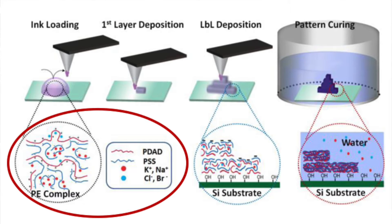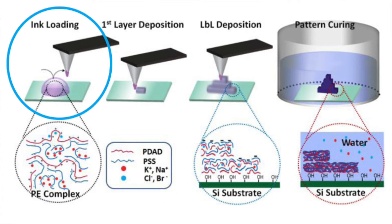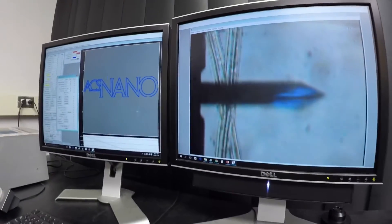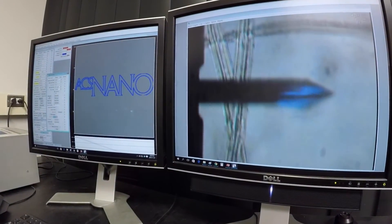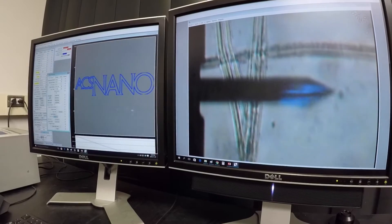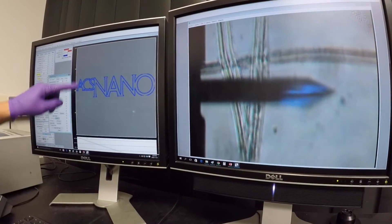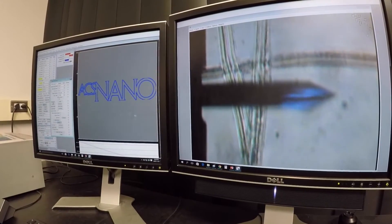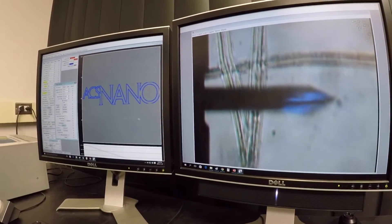Our ink is aqueous-based, consisting of positive and negative charged polymers mixed with high concentration of salt. We modified the formulation to obtain the required viscosity and delivery efficiency. After dipping our AFM probe into a droplet of the ink to coat the tip, we move the probe to a designated location and lower it to be in contact with the surface. Then the tip scans the surface on a custom-designed trajectory, as can be seen here, while keeping consistent tip-surface contact to maintain the same line width.